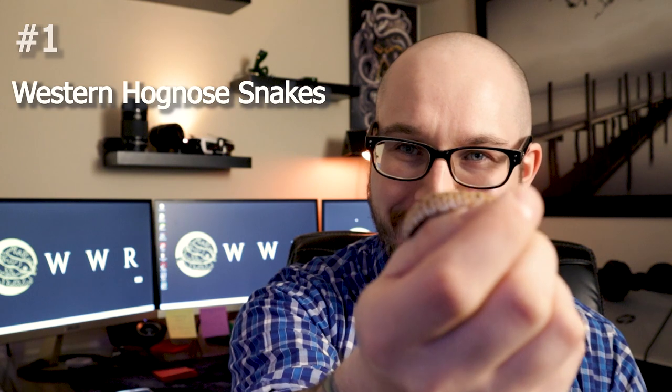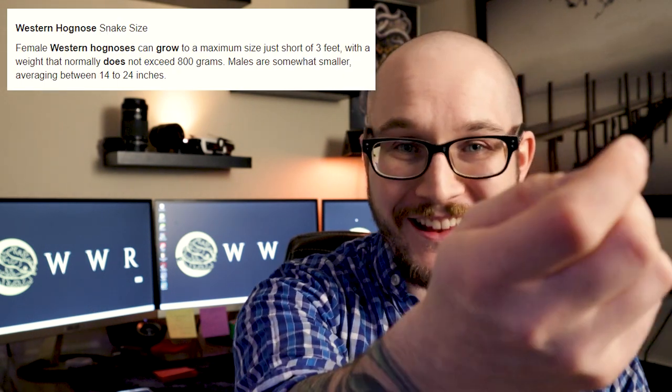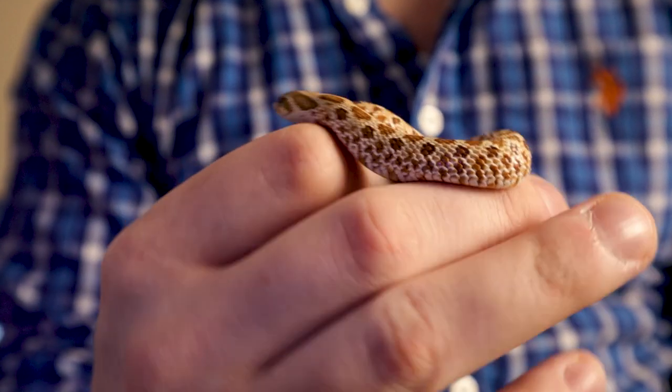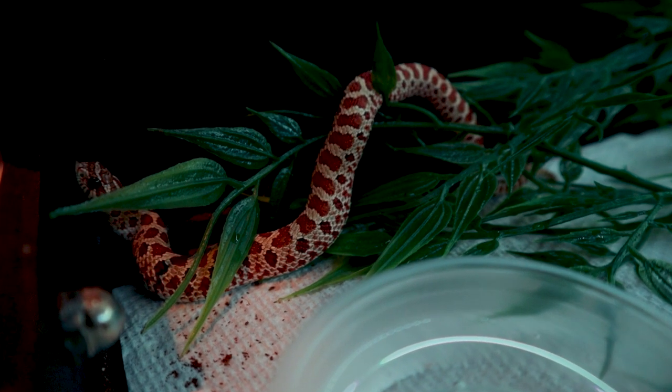Number one — you guessed it — hognose snakes. Isn't this the cutest little thing? This is a little baby, one of the very first snakes I ever produced. Hognose snakes may be the best pet colubrid you could possibly own. They stay very small: males might reach two feet, with one and a half being a more realistic expectation. Dad was only about a foot and a half. This male I'm breeding now is maybe a foot — about 65 grams. This baby here is 14 grams. Super duper small.